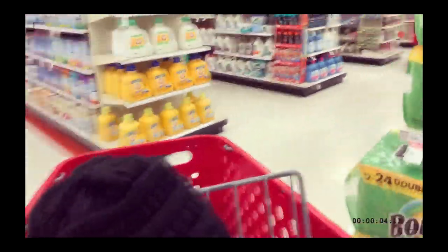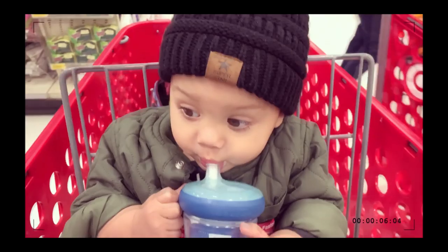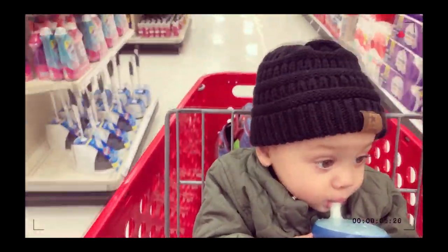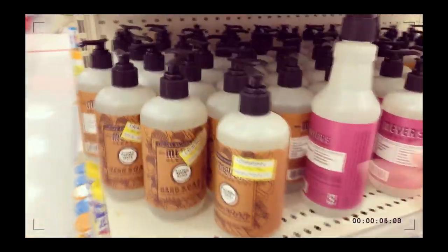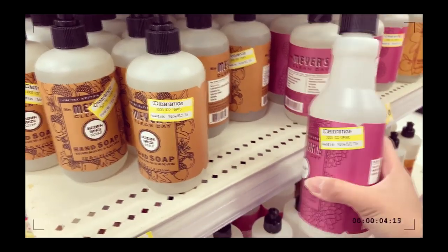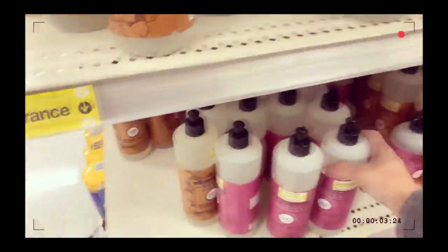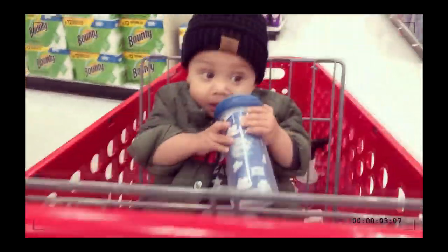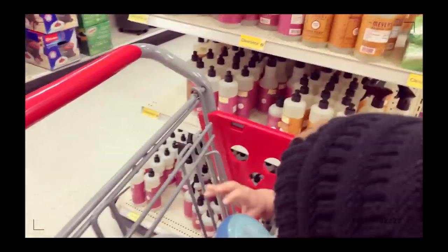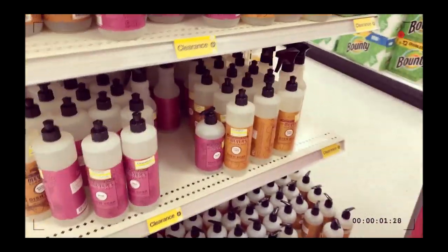Okay, Christmas stuff — I think we're still good on most of it, but there's some on clearance. This is the mum scent — let's get one because I'm almost out of that. Is this dish soap? No, let me get one of these. Apple cider? No, I want the mum scent. Okay, these are on clearance — not bad, especially the spray is only two-something.